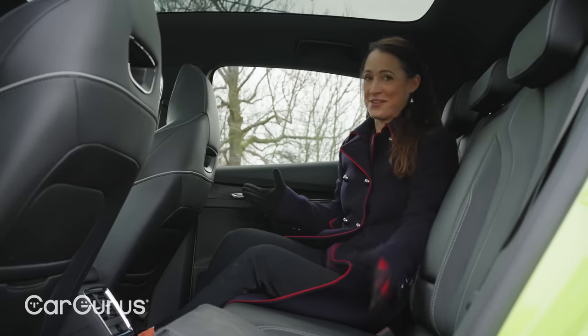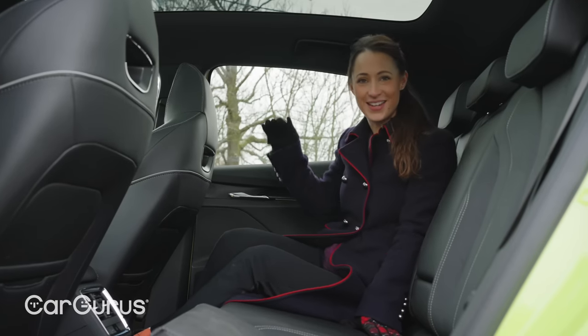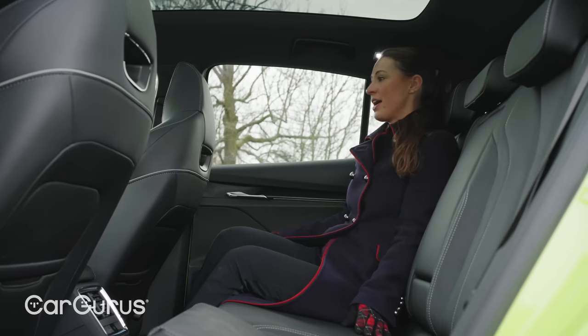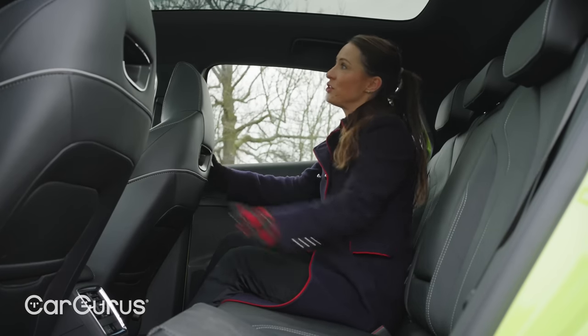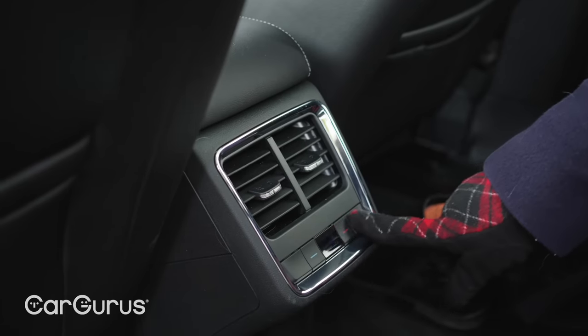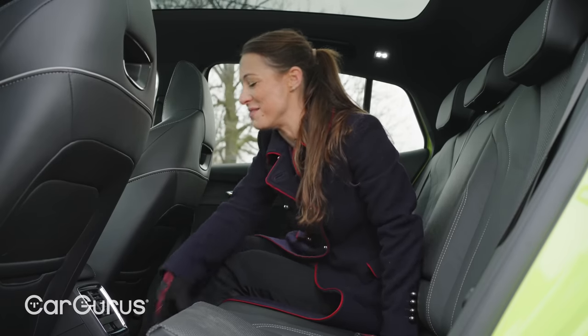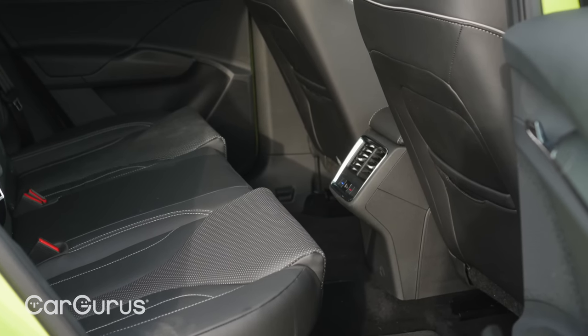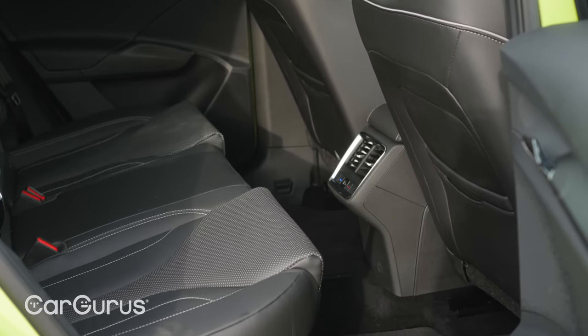If you're tall you have to duck a little to get in, but once you're in it is lovely and spacious. The front seats do obstruct your view slightly, however the panoramic roof more than makes up for that, and there's even individual climate control. The flat floor also means there's plenty of room for your feet if you're the middle seat passenger.